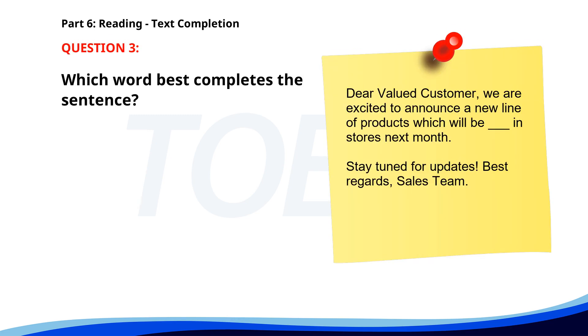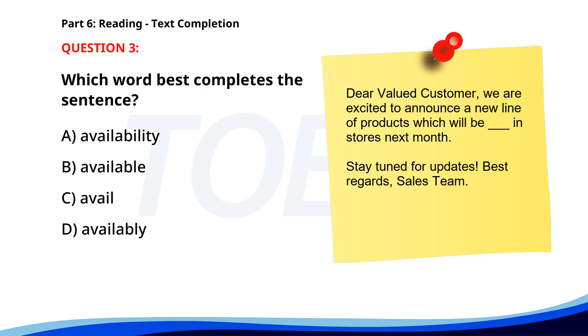Number 3: 'Dear valued customer. We are excited to announce a new line of products, which will be ___ in stores next month. Stay tuned for updates. Best regards, sales team.' A. Availability. B. Available. C. Avail. D. Availably. The correct answer is B: Available.